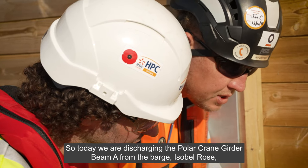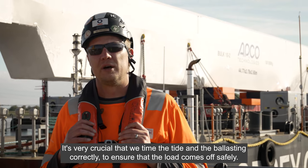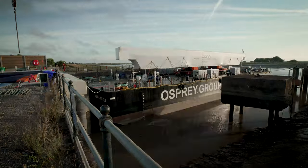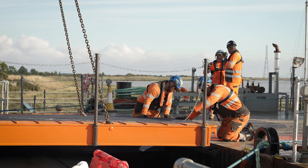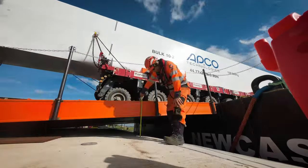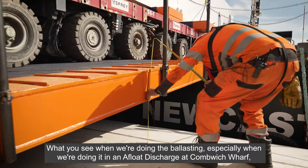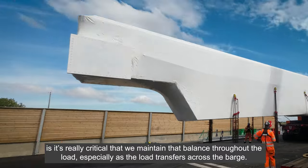Today we're discharging the polar crane gear beam A from the barge Isabel Rose. It's very crucial that we time the tide and the ballasting correctly to ensure that the load comes off safely. When we're doing a float discharge at Cummings Wharf, it's really critical that we maintain that balance throughout the load, especially as the load transfers across the barge.